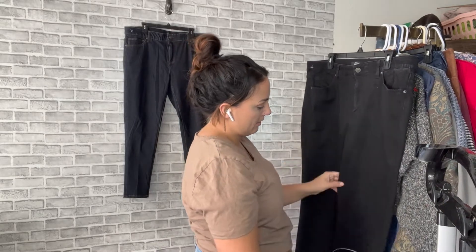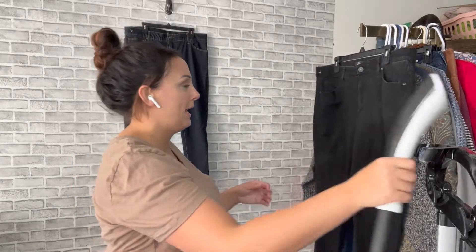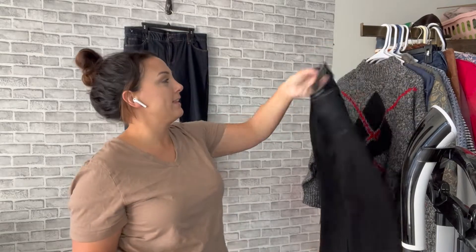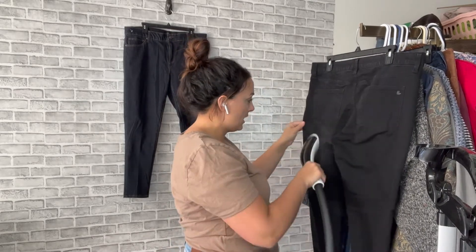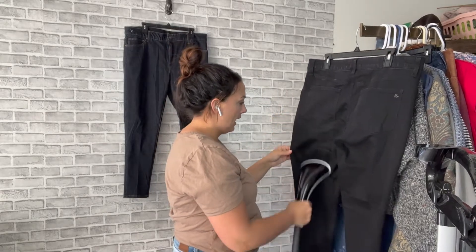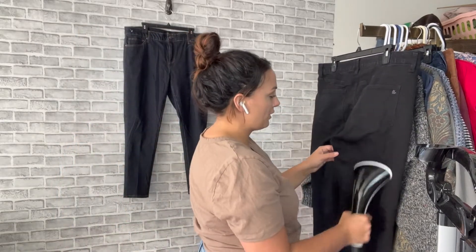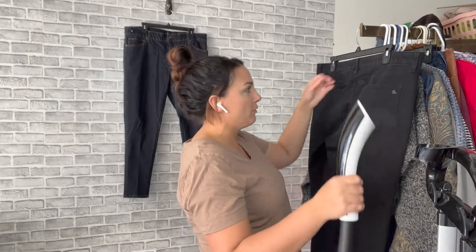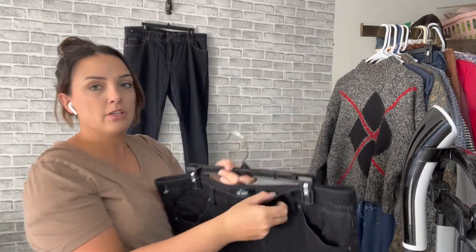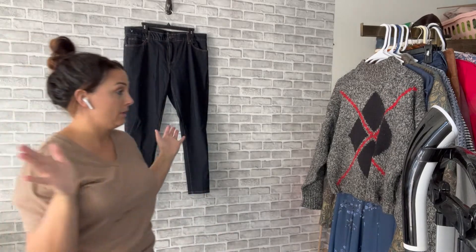LuLaRoe is not a good brand overall — do not buy anything else in LuLaRoe. Back in the day I used to be so excited to find a dress with tags, but do not buy those. The jeans, yes — I'm giving a okay to buy the jeans, they sell very well. They're kind of a pull-on with an elastic waist. We just can't keep them in stock.